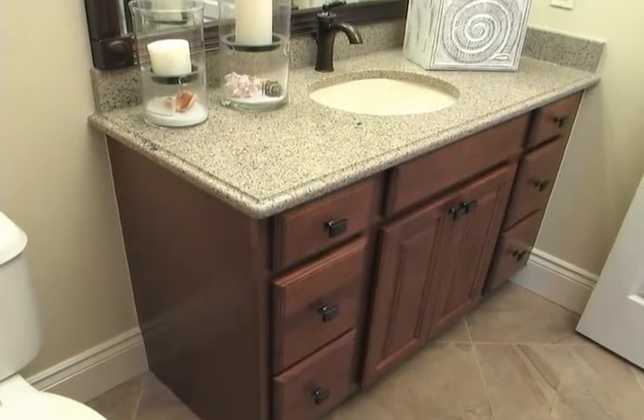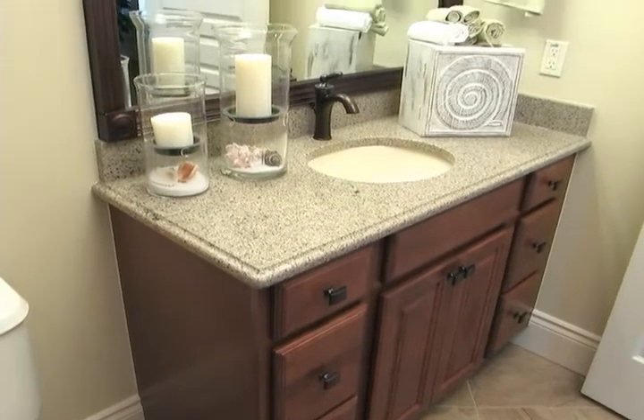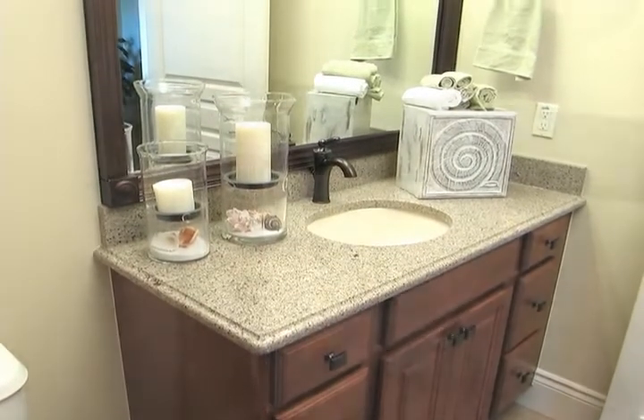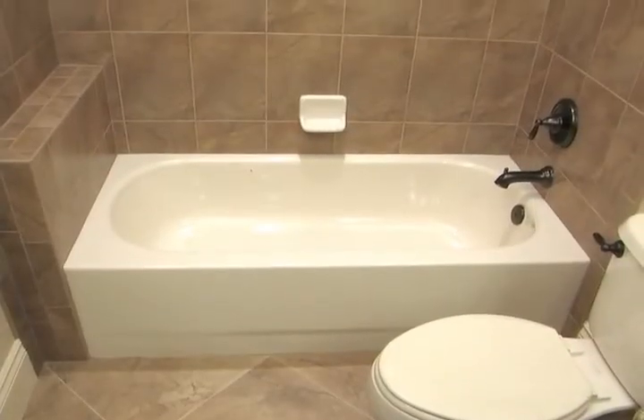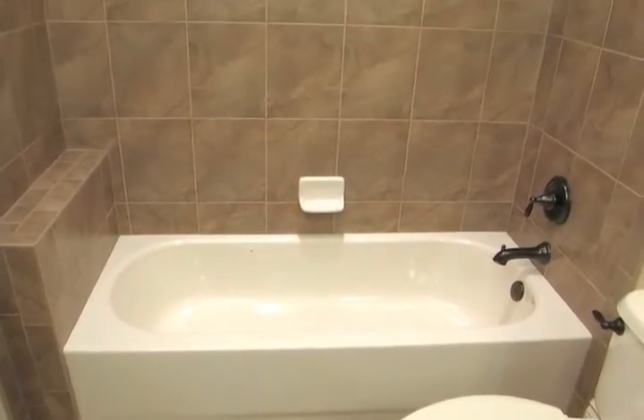That master bath has some great features, which you help them choose. Another thing I notice is the secondary bath in this home as well — it still has the great countertops, mirrors, and tiled showers. It's all about the look. When you come in and you have a great look in a home, it makes people feel warm and comfortable, and that's usually what they're after.